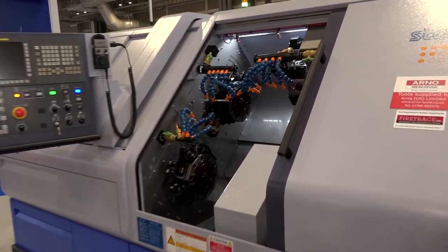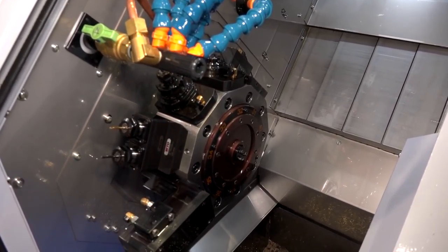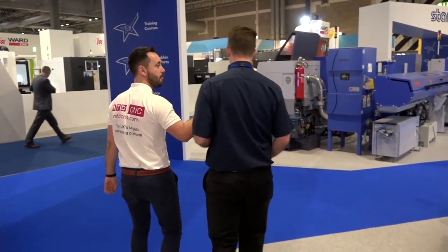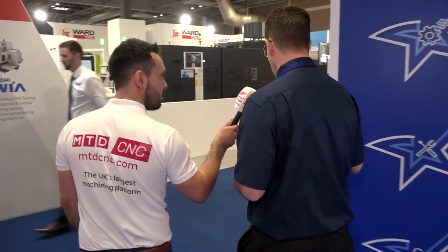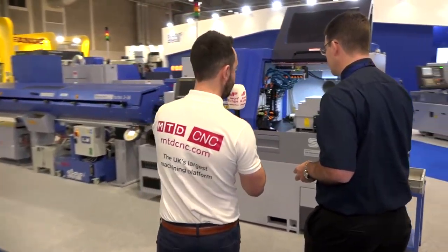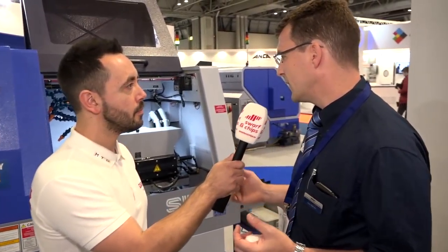Now here is one of the flagship models for Star: the ST38. We do this in two families, ST20 and ST38 — for high-complexity, high-value parts. This is our flagship model that we throw our most challenging applications at, and these machines are continually evolving to give the customer better productivity with added control features and extra functions.